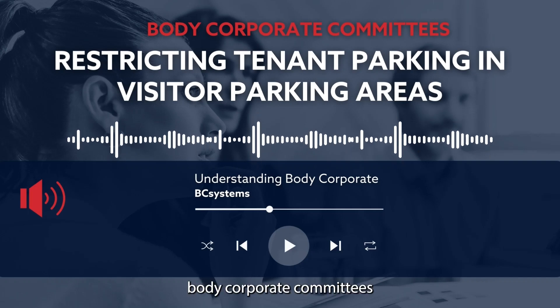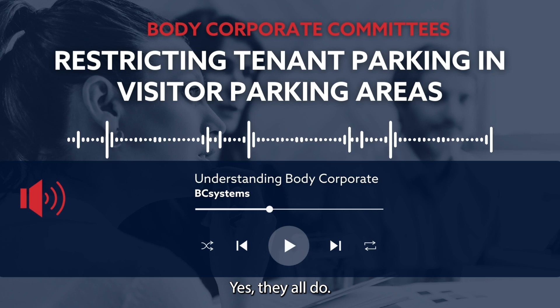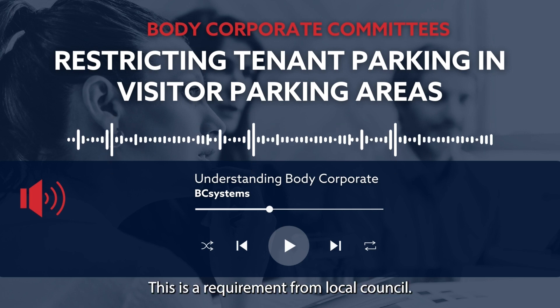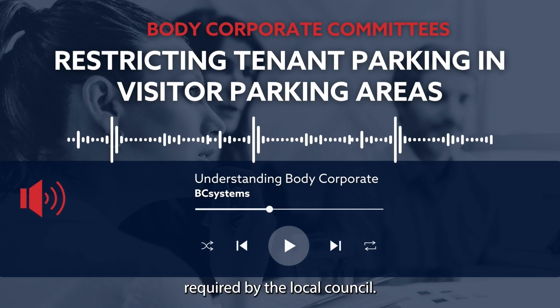Do most body corporate committees restrict tenant parking in visitor parking areas? Yes, they all do. This is a requirement from local council. If you have visitor parking, it is a 99.9% chance required by the local council.